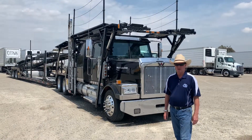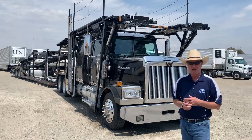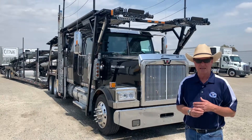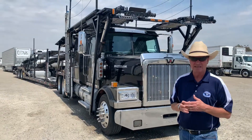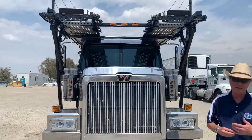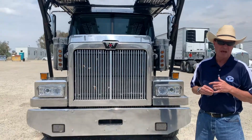Hi friends, David at Central California Truck and Trailer Sales. If you've been watching our videos, you know how much we love trucks. We get really excited when we have a special vocational truck come into the yard that we can share with you. This here is an exceptional value — a 2014 Western Star nine car carrier with body by Cottrell.